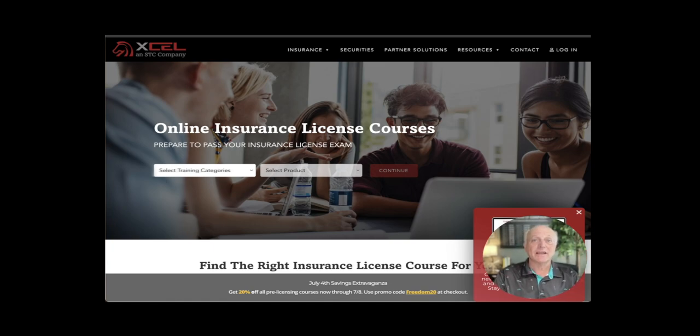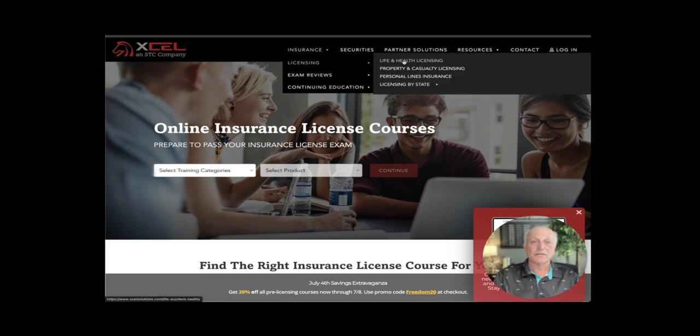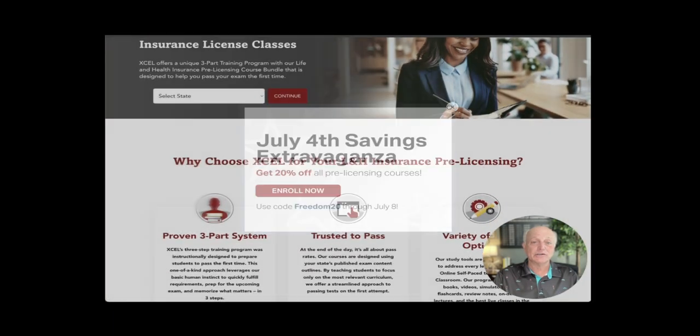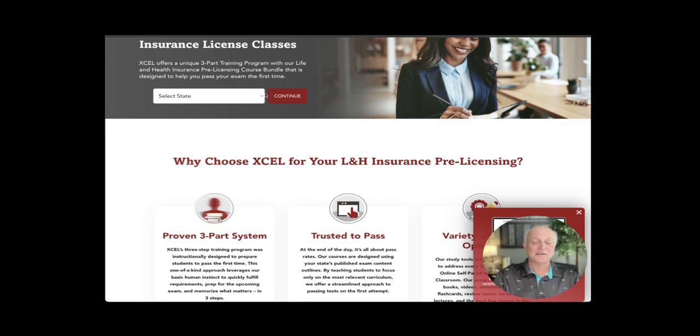Now you're still going to have other fees involved in getting your life insurance license — a state exam fee and a fingerprint fee. Go to excelsolutions.com. If you text the word 'license' to 352-775-1451, I will send you the discount code along with a PDF document showing you step-by-step my recommendations. Choose licensing, then go to life and health licensing. You're going to ignore their special because my special makes the course 100% free — they're only giving you 20%.